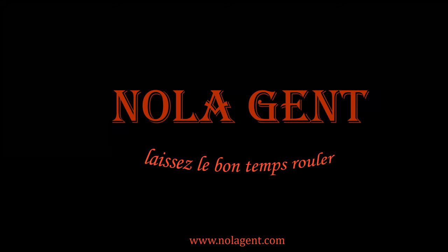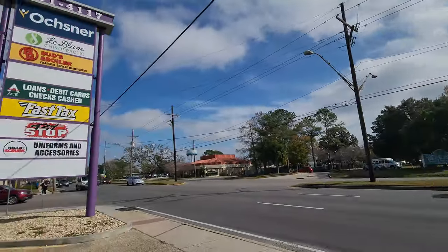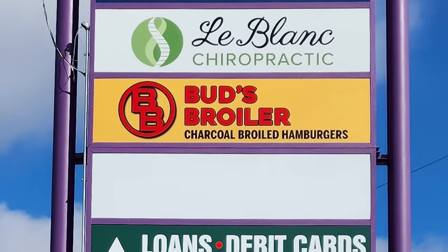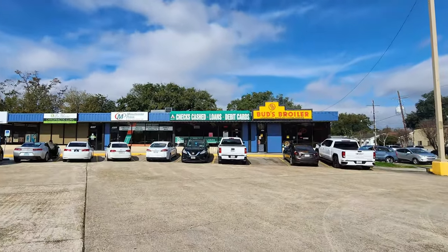Nolajent here at Bud's Broiler. Let's go check it out. Welcome to Nolajent — let the good times roll. In this episode of our New Orleans Best Burger Search, we're sampling the best burger options in the New Orleans area. We're visiting Bud's Broiler, a local New Orleans area chain famous for charcoal grilled burgers that started back in the late 1950s.